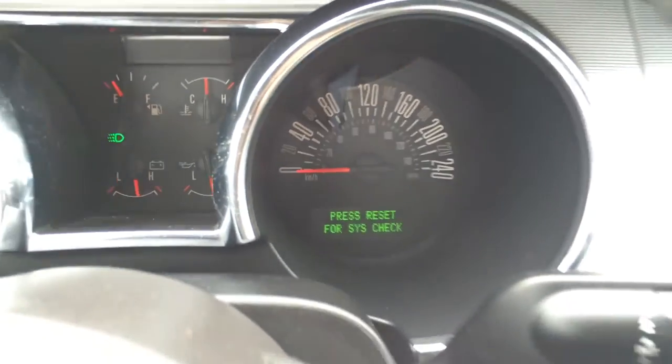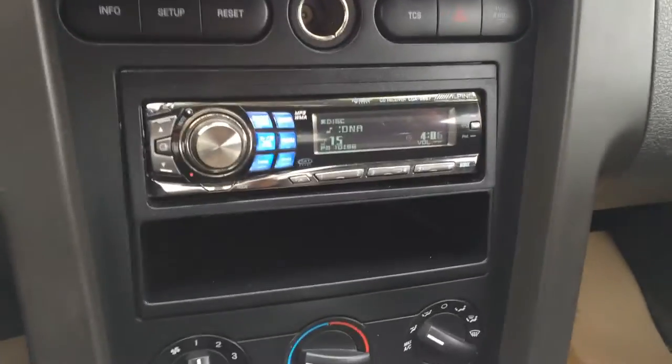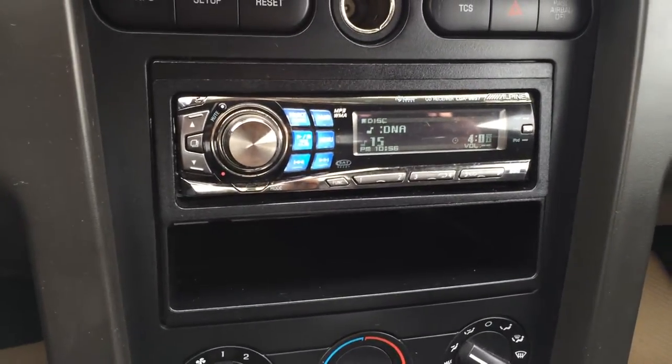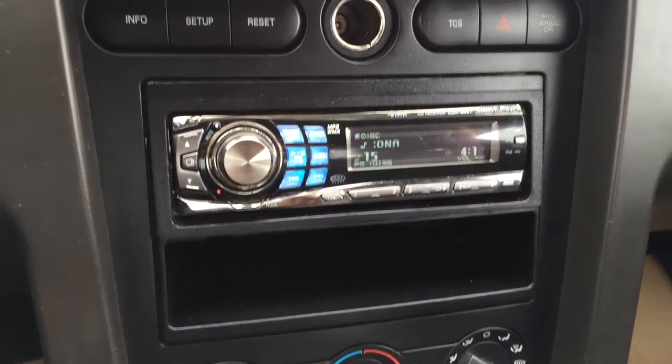You do a system check. Power outlets, traction control on and off switch, airbag indicator for your passenger. Aftermarket sound system: AM, FM, CD. It's a CD changer, MP3 compatible.